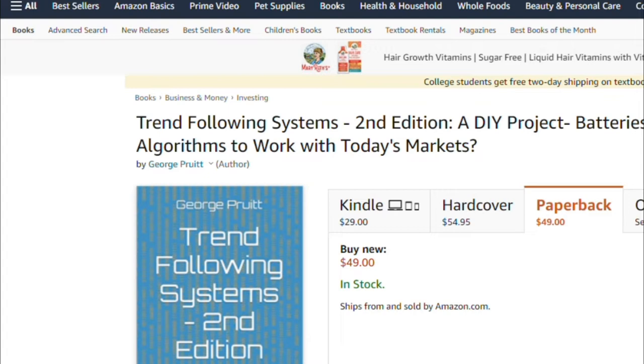Hello, this is George Pruitt and I'm going to make a quick video for YouTube where I'm going to introduce my second edition of the Trend Following Systems book. I wrote a second edition because I have streamlined the Trading Simula 18 software — that is the software that comes along with the book and is used to test all the trend following algorithms in the book.